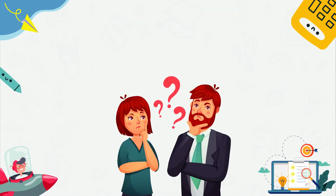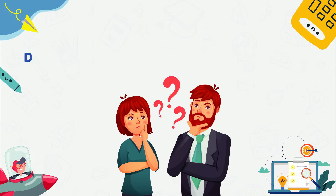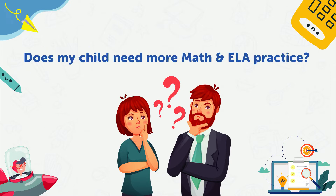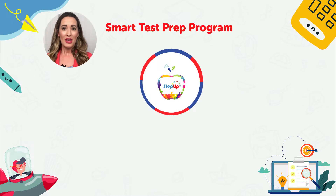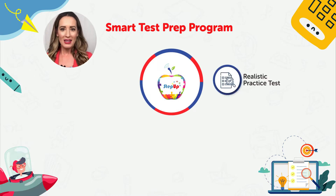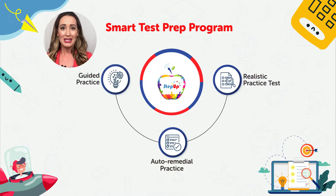Are you looking at ways to boost your child's performance on the upcoming state assessments? Do they need more practice to improve their math and ELA skills? Meet Lumos Step Up, a standards-aligned smart test prep online program developed by expert educators, designed to provide realistic state assessment rehearsal and path-breaking remedial practice powered by artificial intelligence.